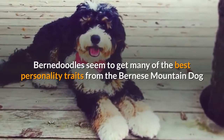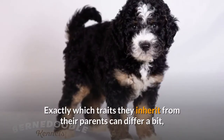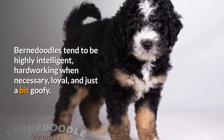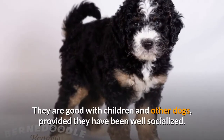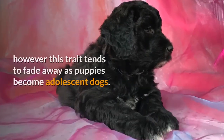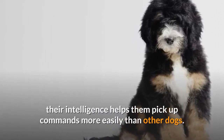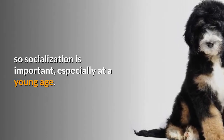Bernadoodles seem to get many of the best personality traits from the Bernese Mountain Dog and Poodle breeds, though exactly which traits they inherit can differ, and individual personalities vary. Bernadoodles tend to be highly intelligent, hardworking when necessary, loyal, and just a bit goofy. They are good with children and other dogs, provided they have been well socialized. Some Bernadoodles inherit the Bernese Mountain Dog's stubbornness, which may make them difficult to train; however, this trait tends to fade as puppies become adolescent dogs. Once they begin training, their intelligence helps them pick up commands more easily than other dogs. Bernadoodles may also inherit the Bernese's apprehension around strangers, so socialization is important, especially at a young age.